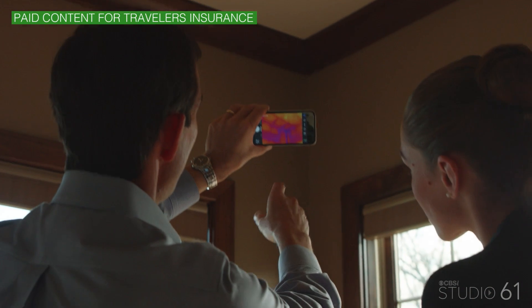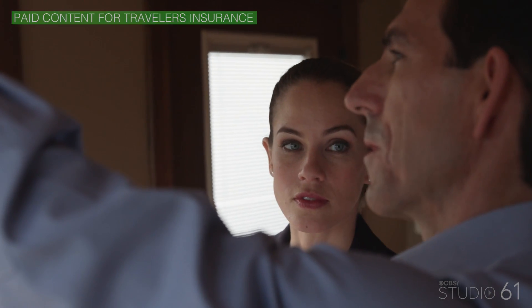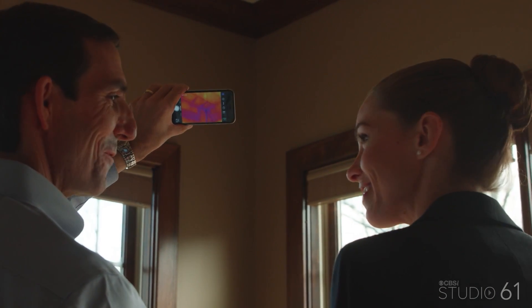See that dark area up there? It's an indication that there's cold air coming in. So we're actually looking through the wall right now. It's kind of like x-ray vision.